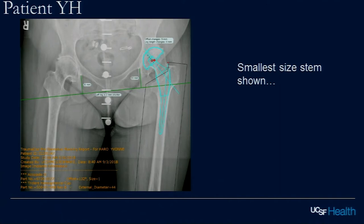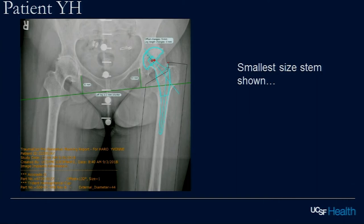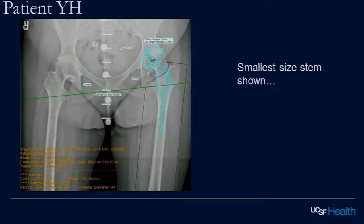Someone at UCSF templated this to the smallest stem size possible, thinking about cementless fixation. If that's your template and that's what you go with, you've got a fairly predictable outcome — that stem doesn't fit in that bone. If it was the smallest stem available in the product I use, I'd be looking for something else right off the bat. You can get stems down to six millimeters distally if you look for them.